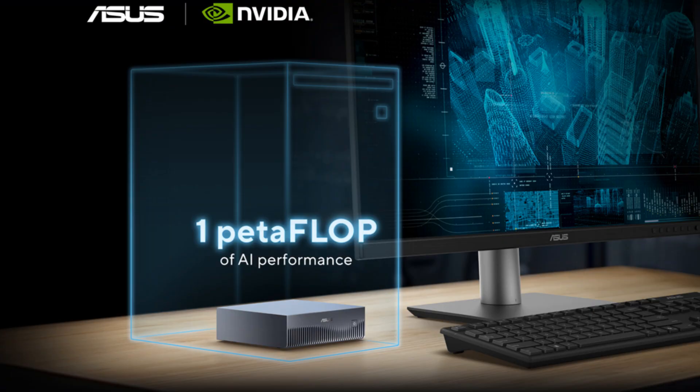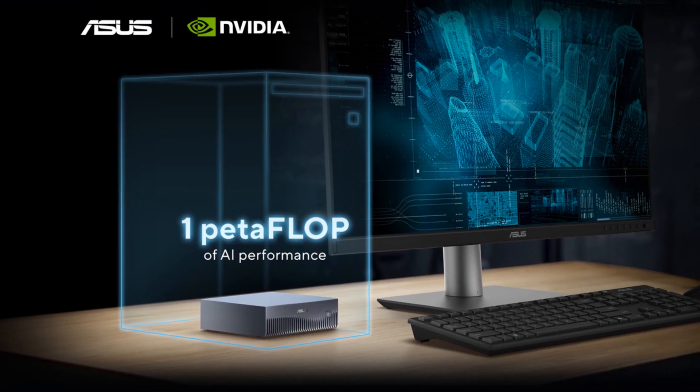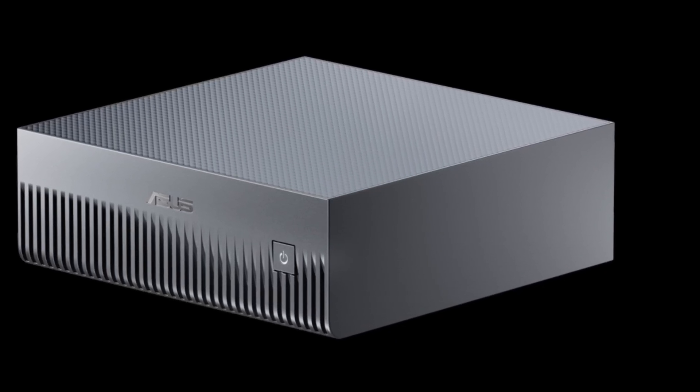So if you're ready to prototype, tune, or deploy the next big AI breakthrough — and you want to do it without a data center — the ASUS Ascent GX10 is worth a serious look.